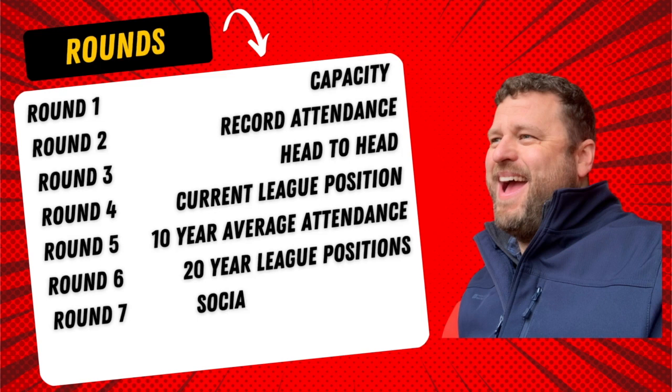Moving on to the rounds. There are eight rounds in total, and I've got a new round today. Thanks to Andy, who commented on the Sheffield video and suggested including social media following as it determines the size of a club. So I've done it — it's a new round seven: social media following, combining Twitter, Instagram, and Facebook. The other seven rounds remain the same. Let's go to round one and make a start.